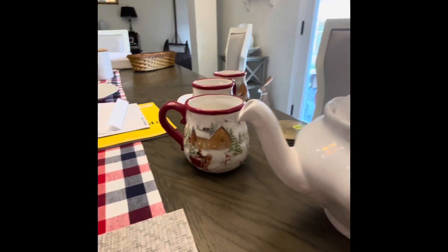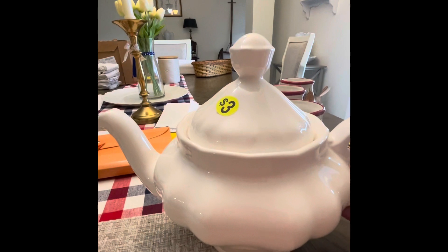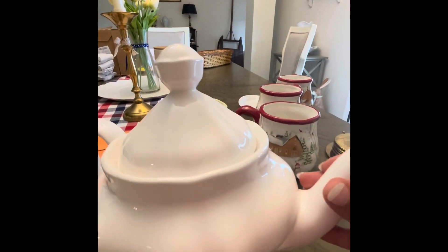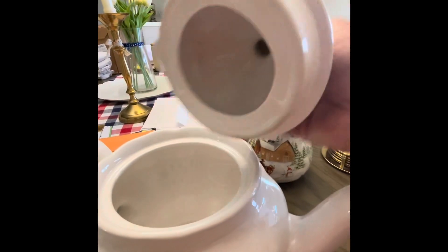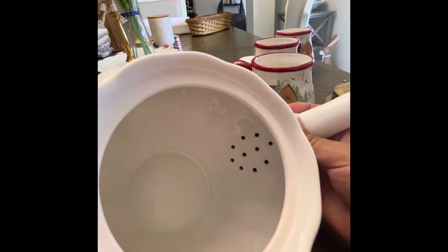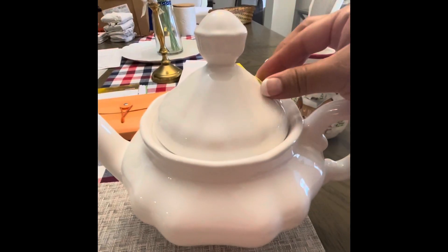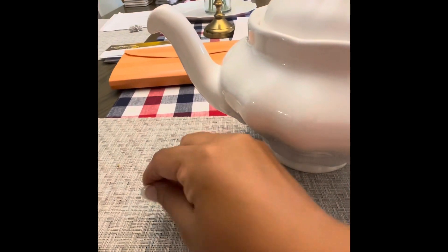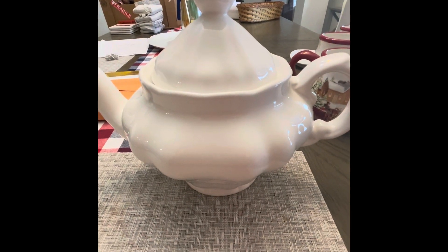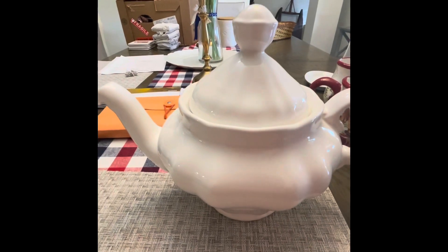First, I want to share what I got at the yard sales, starting with this one right here. The condition is great — it looks like brand new. I found this at a huge yard sale, pretty big compared to others. It was a church selling their things, and this one was only three dollars. It was such a great price, but I was worried about fitting it in our bags coming back home. I'm glad I was able to fit everything in.